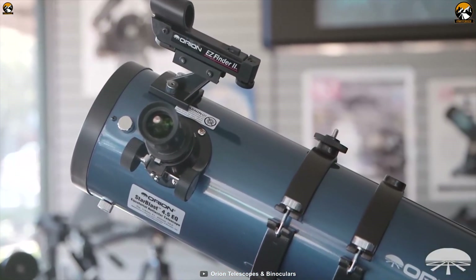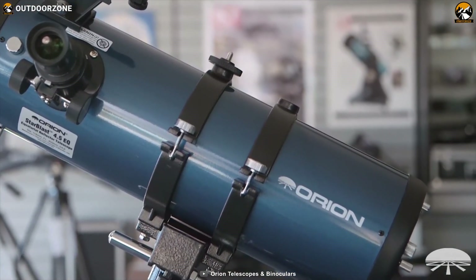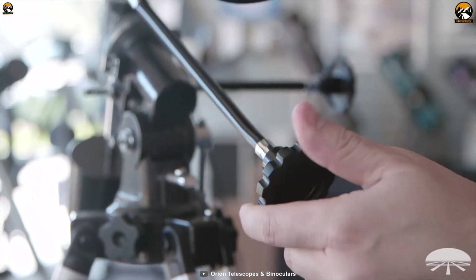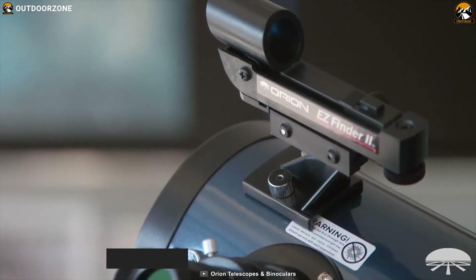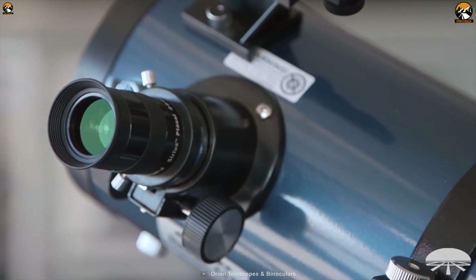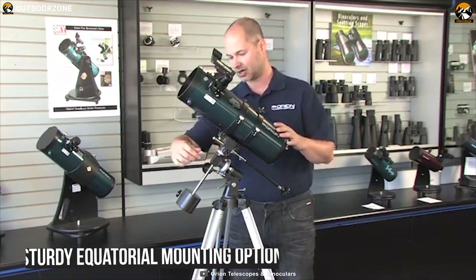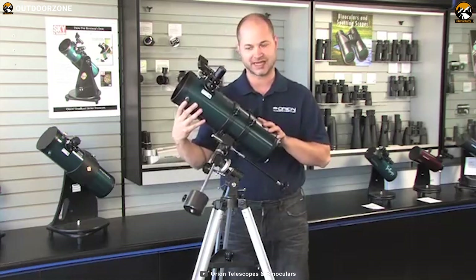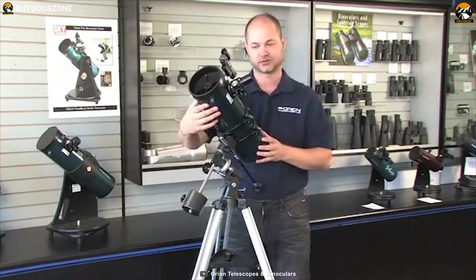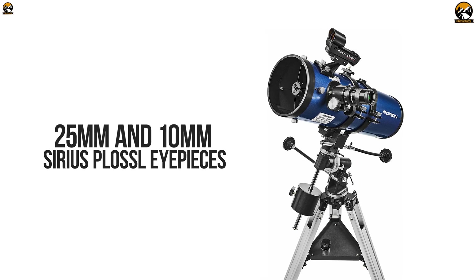A great gift for families and beginners interested in space and stars, the Orion StarBlast 2 4.5 EQ is an amazing telescope packed with sophisticated features to inspire stargazers night after night. It features a 4.5-inch aperture telescope tube that collects a lot of light from the night sky to send bright, clear images to the eyepiece. This telescope comes with a sturdy equatorial mounting option with slow motion controls and goes beyond basic capabilities to support viewers as their interest in space grows into a lifelong appreciation of stargazing.